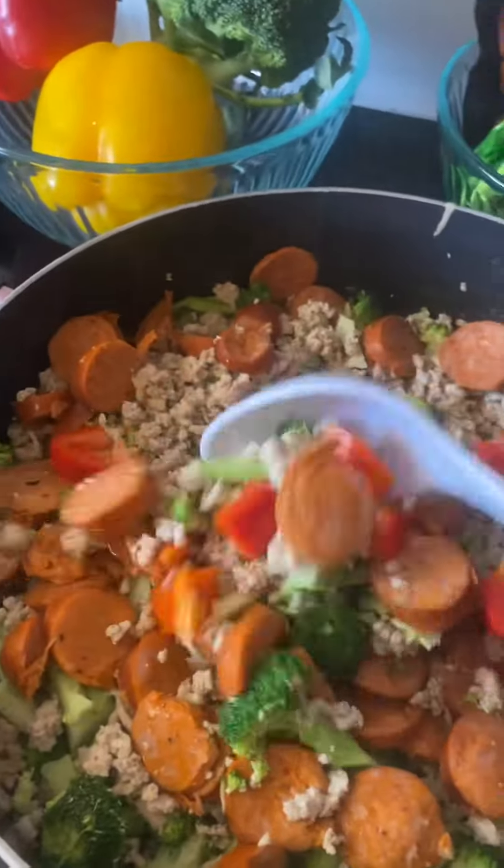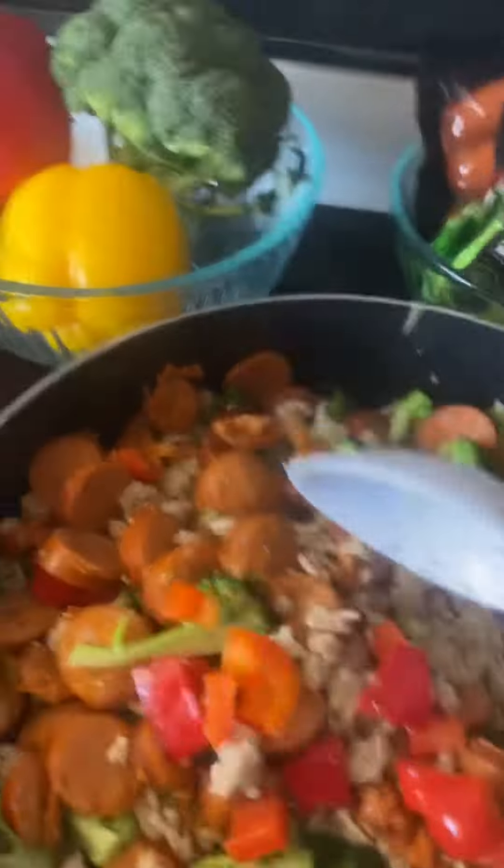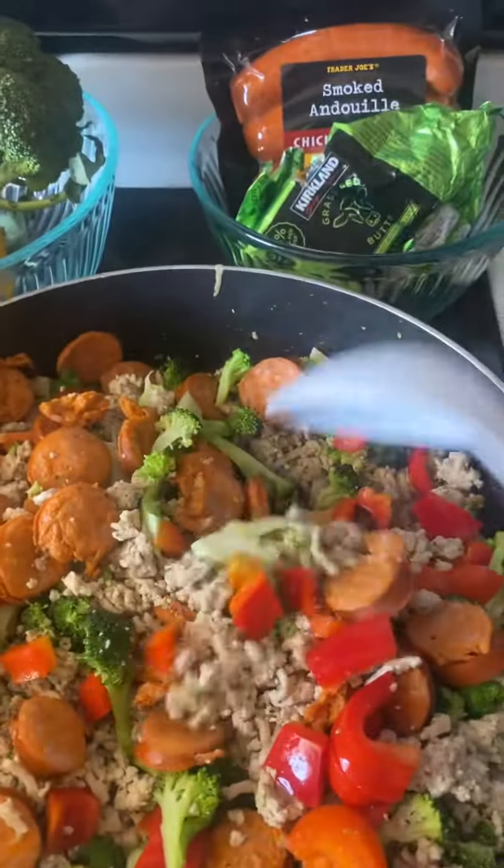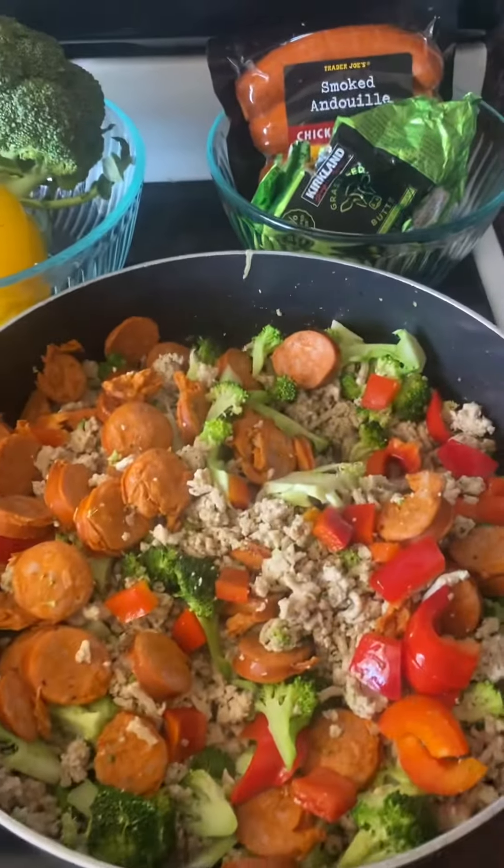Let me stir this up for you — I'm putting more veggies in here so we are not done. We're gonna put that yellow pepper in here, the other red pepper, and some zucchini. Let's get it poppin!